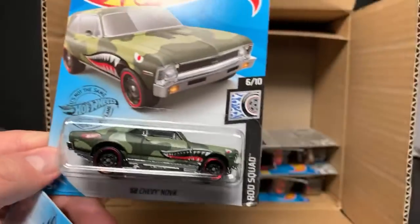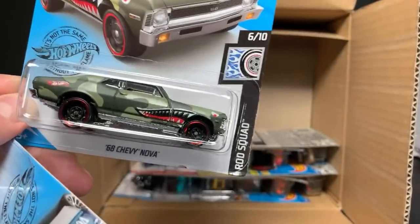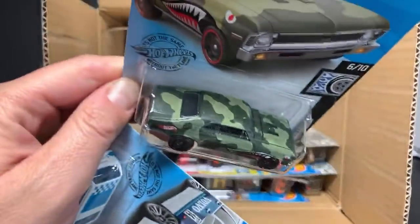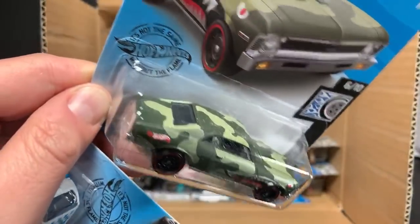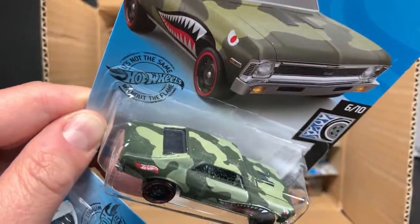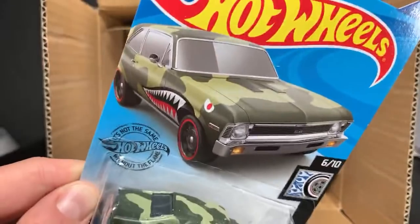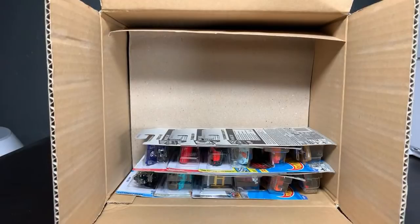And then the '68 Chevy Nova — awesome! What a great deco for that one. I love that they're doing that more and more. Notice how they did the camo on the entire body. If we get another we'll see if it's different — I think it's probably the same for every one of them, but you can see on the art it's the same as the car. That's a really neat model.